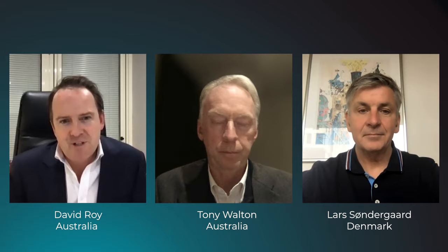So Tony, I believe you're going to tell us a little about the new TAVI offering from Abbott Vascular, which is the Navator device. Thank you David. It's a real privilege to be here talking today amongst my very good colleagues and friends. My task is to review the Navator system design and features.